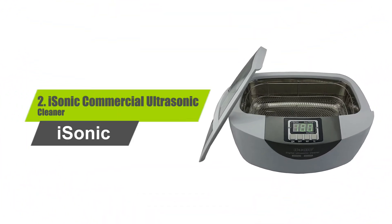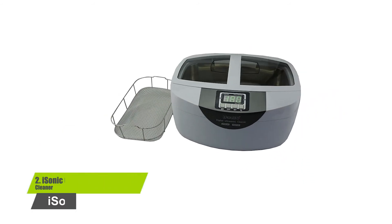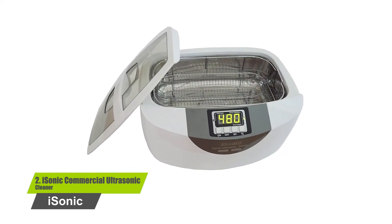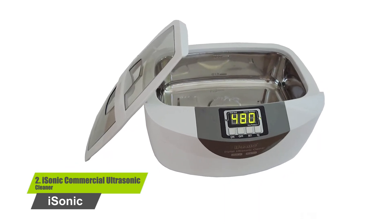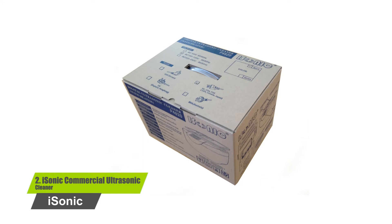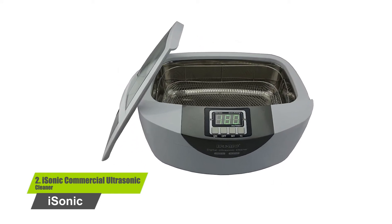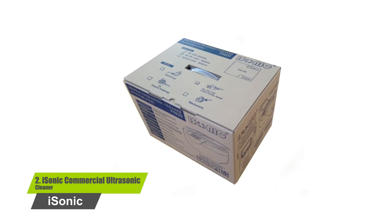Number 2: the iSonic Commercial Ultrasonic Cleaner. The best thing about this device is that it doesn't require your intervention. The unit features a mesh basket made of stainless wire, which makes it durable and long-lasting. A heater accompanies the kit, which is 110 Watt strong. As a result, you will see immense heat being used for the cleaning process, getting rid of dirt from all areas and restoring a shiny look.